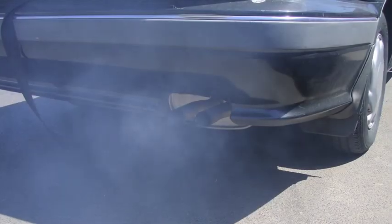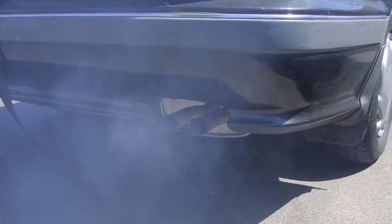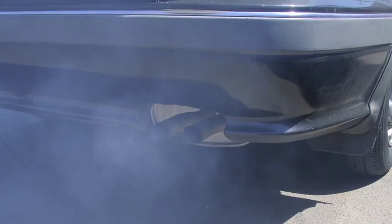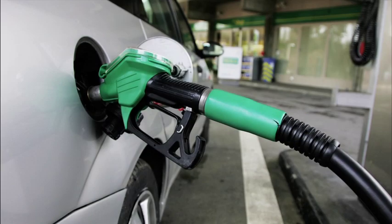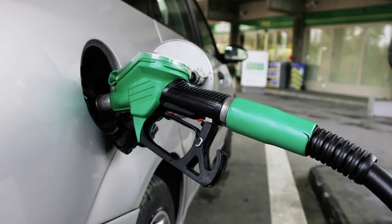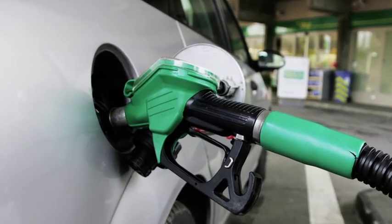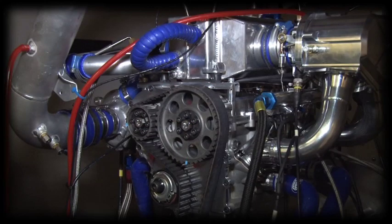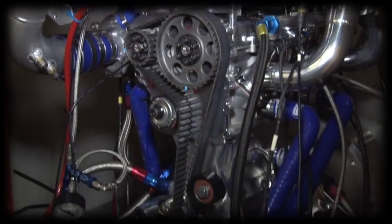Whilst modern diesel engines offer low fuel consumption, they also suffer from relatively high particulates and nitrous oxide emissions. Current four-stroke gasoline engines can offer lower emissions than diesel engines but at an increased level of fuel consumption. A five-stroke gasoline engine offers the best of both worlds.